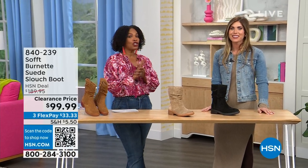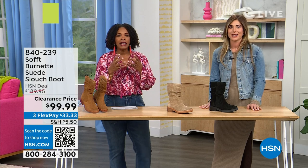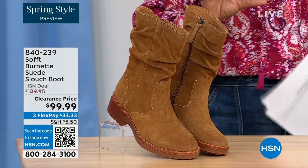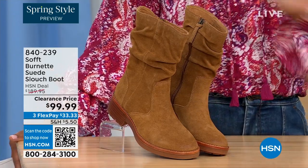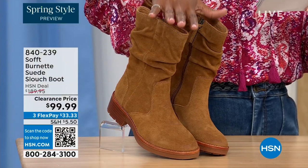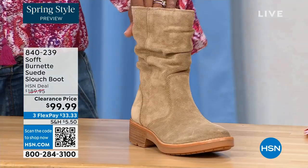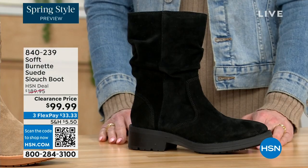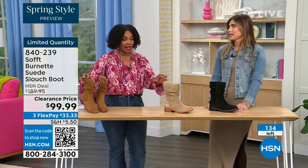We're talking Soft — a fantastic brand nearly 100 years old that makes shoes with comfort, style, and quality in mind. What you're looking at is called the Burnett, a suede slouch boot. We don't have a lot of these left. This one is called Brandy — this color has been selling out first all evening. The lightest option is called Barley, and then we have it in black. Sizes 6 to 11 including half sizes, and we took $90 off our regular HSN price.